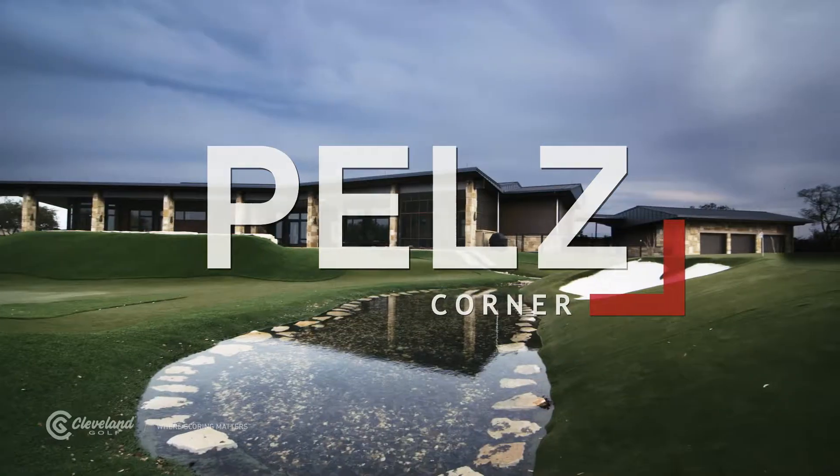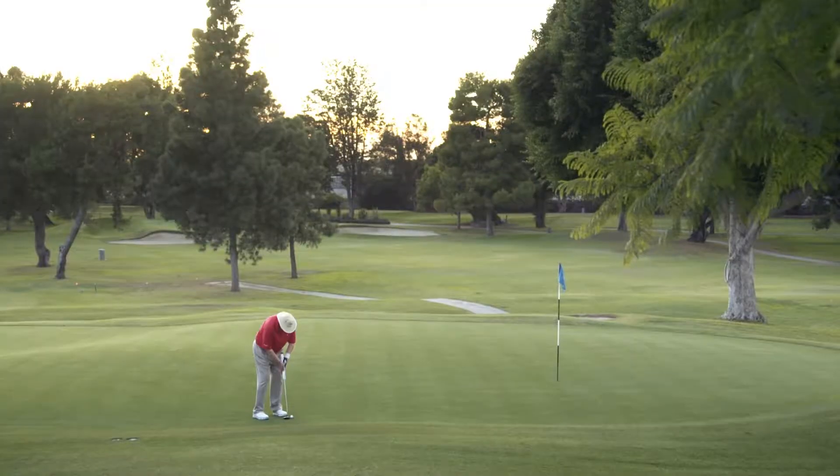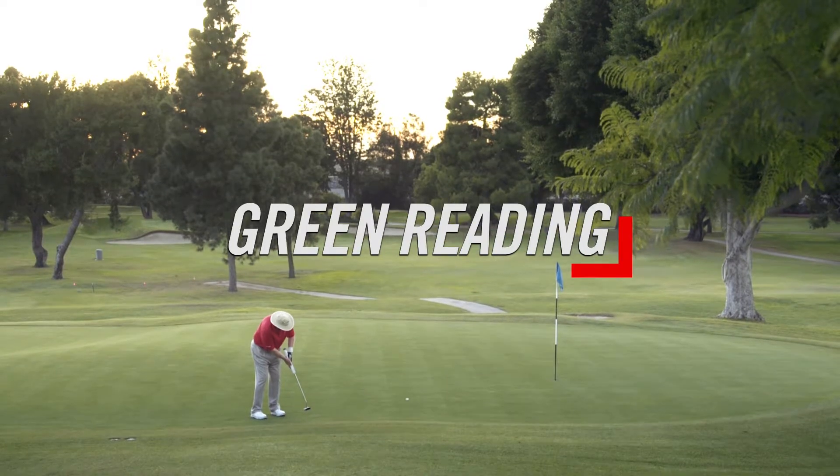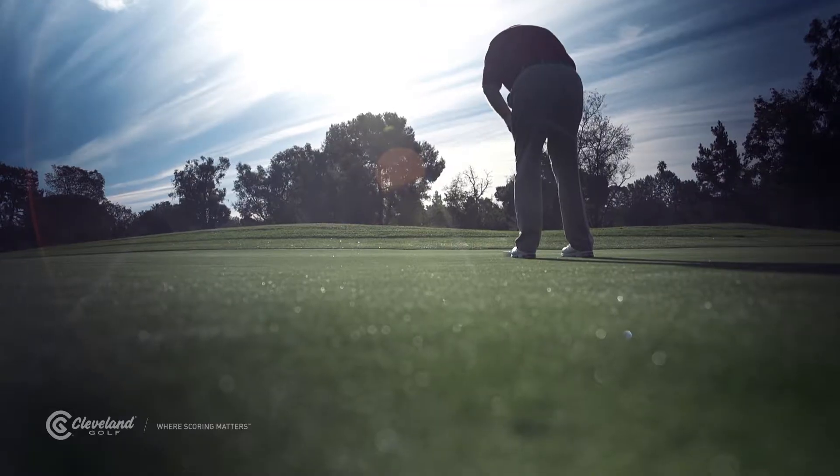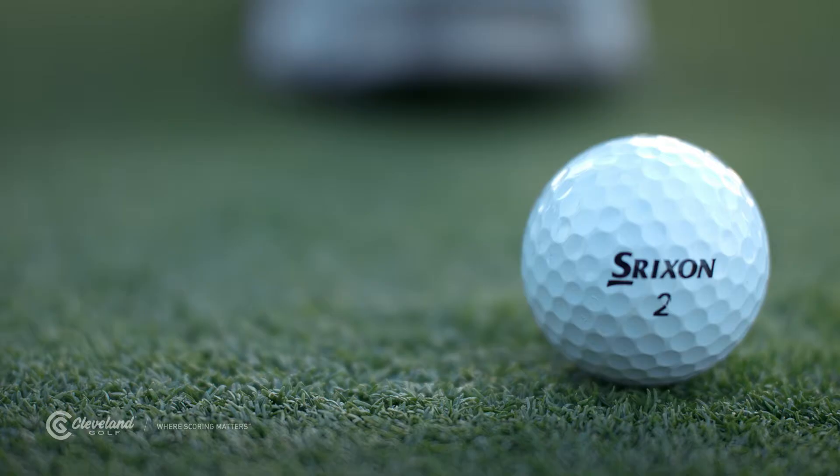Hell's Corner. Green reading can be one of the most complicated parts of golf. There are so many factors that affect putts, like green speed, slope, grain, and wind.